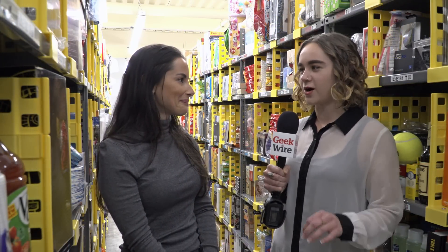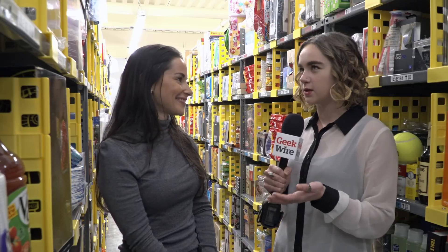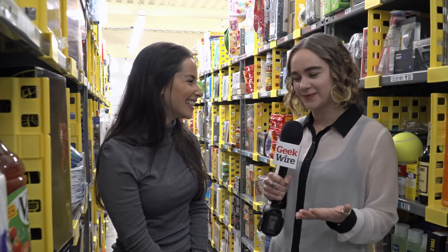Let's talk about that last minute holiday shopper. I want to know who this person is, because you deliver items up until midnight on Christmas Eve — is that right? Yes, we will be making deliveries through Prime Now all the way up until 11:59 p.m. on Christmas Eve. So who is it that waits until 10 p.m. on Christmas Eve, and what do they order?